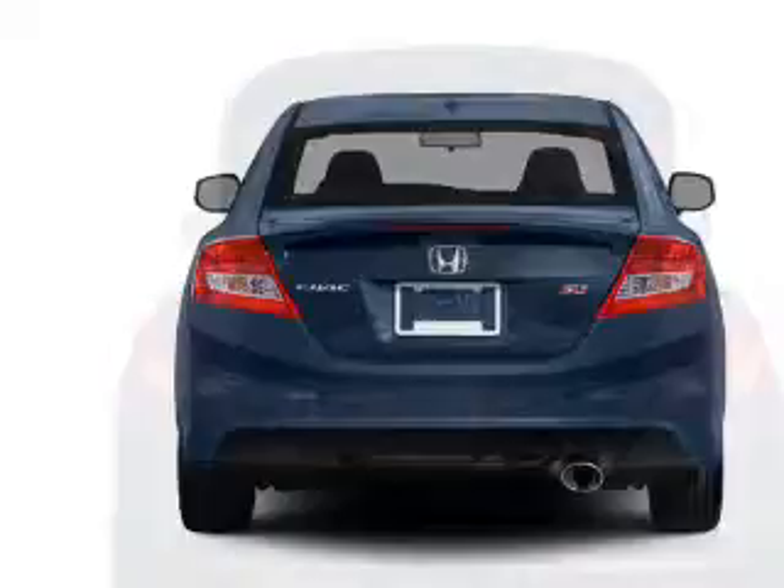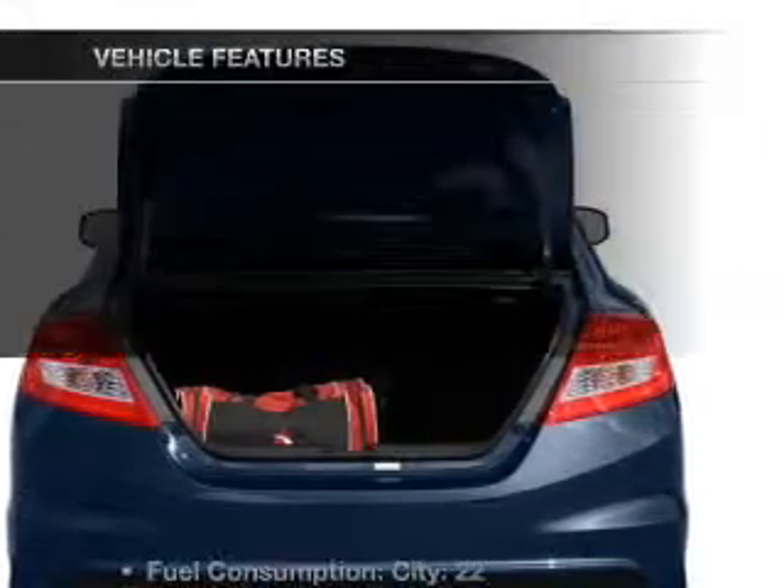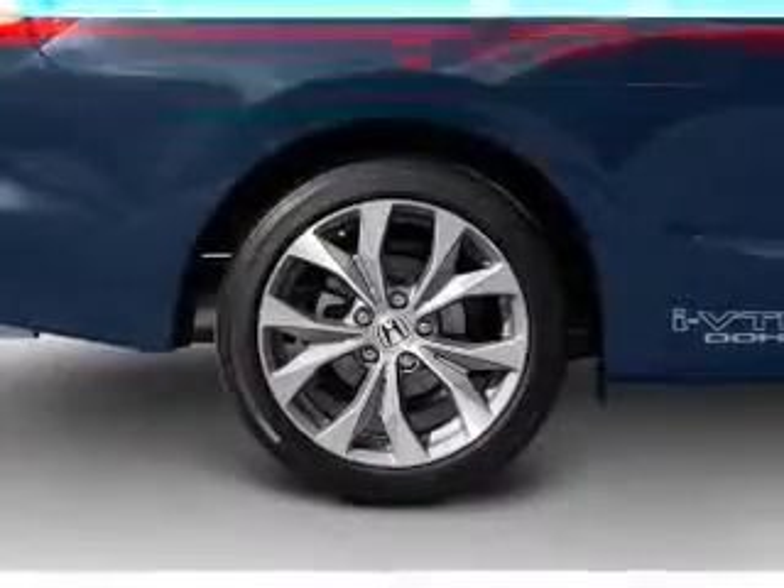Let the sun shine in with a sunroof, and memory settings make for a more comfortable ride. And with these notable features, you won't want to miss out on the opportunity to own this amazing ride.